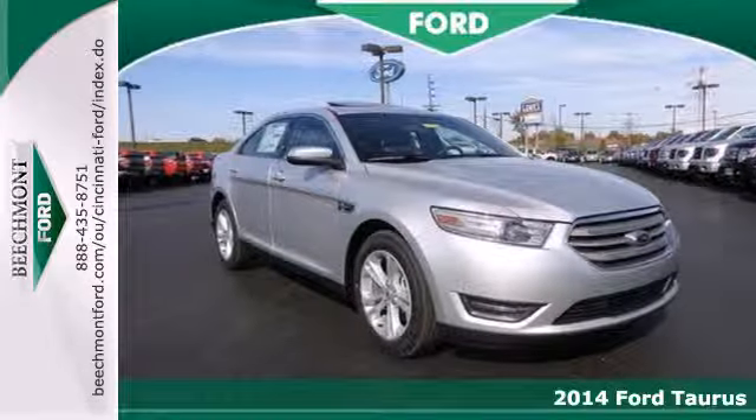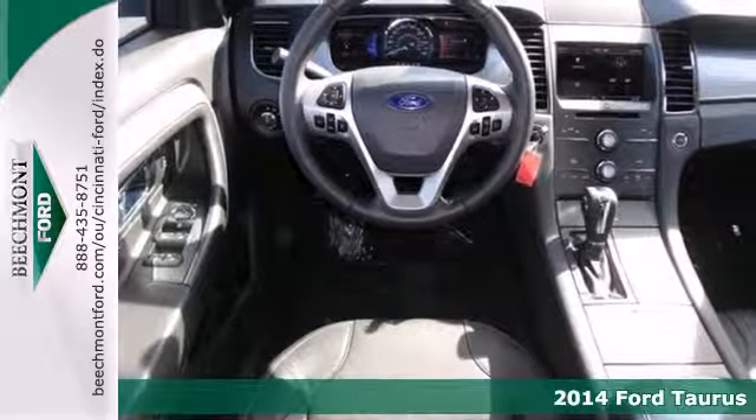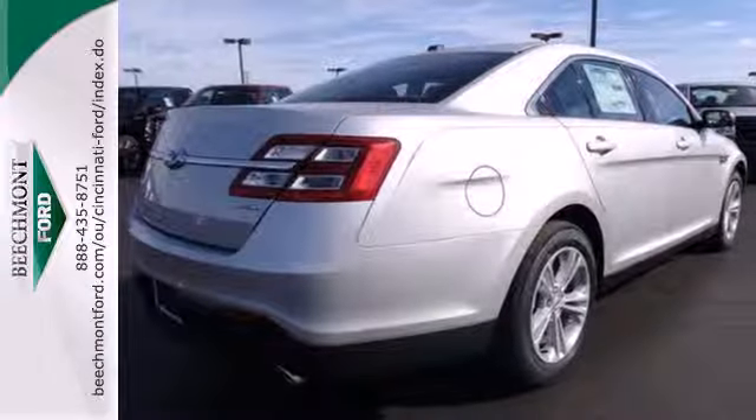It's a 2014 Ford Taurus. Even standing still, this family sedan is bold and powerful. The spacious interior includes power front seats, speed control and steering wheel mounted audio controls.